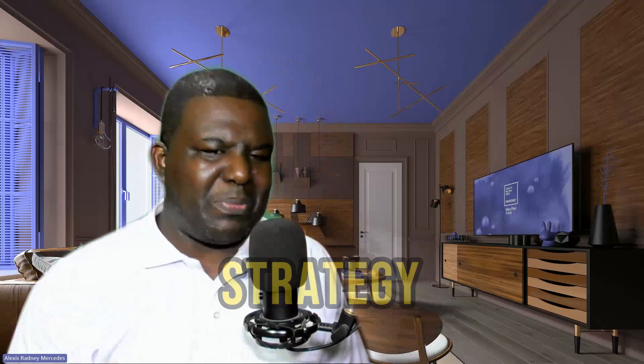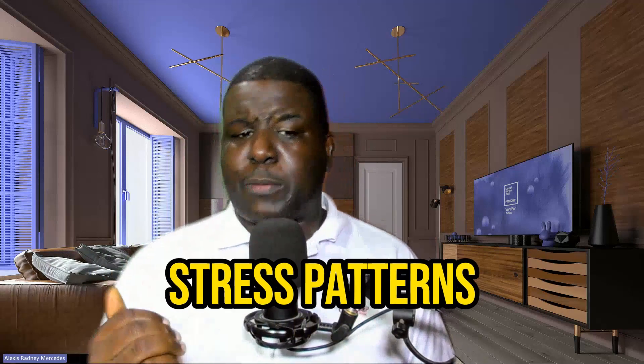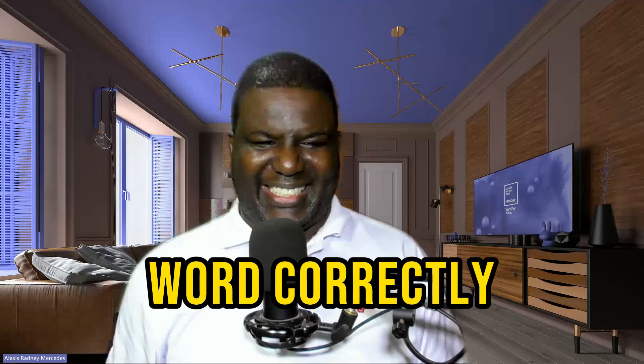Strategy number eight: study word stress. Every English word has specific stress patterns that affect your pronunciation. Practice stress patterns to ensure you are pronouncing words correctly.